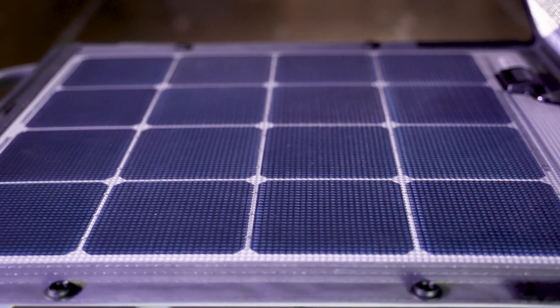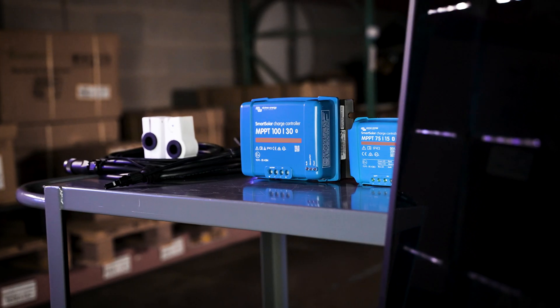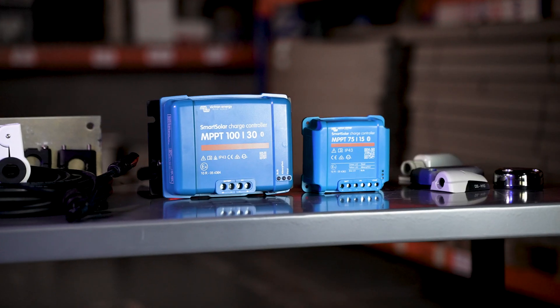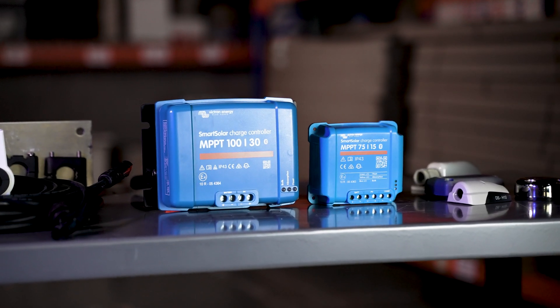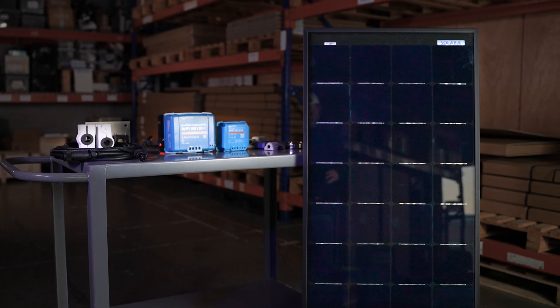Coastal recognizes that installing marine solar panels requires a boatload of specialized components, and we stock almost everything you might need. We have Victron and Genesun solar controllers, solar cable, deck glands, solar monitors, rail clamps, and much more besides.